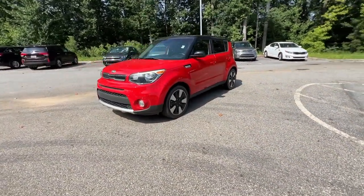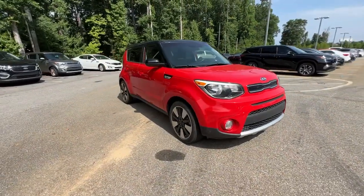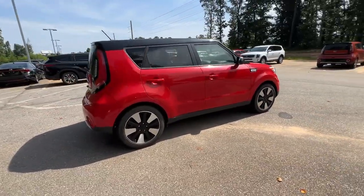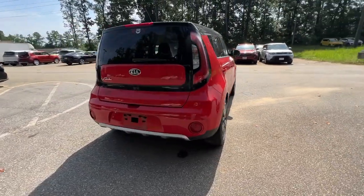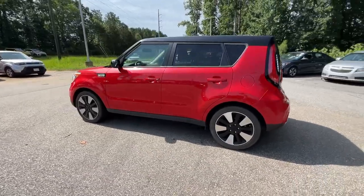You will love the features of this 2018 Kia Soul. This vehicle is an outstanding buy with fewer than 60,000 miles on the odometer. Here's a versatile Kia Soul, the subcompact crossover that's funky, affordable, and loaded with talent.